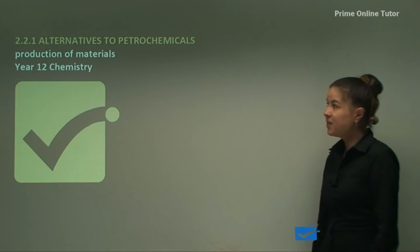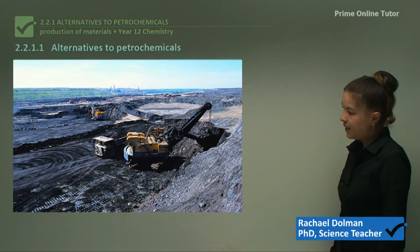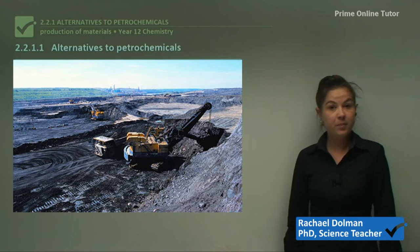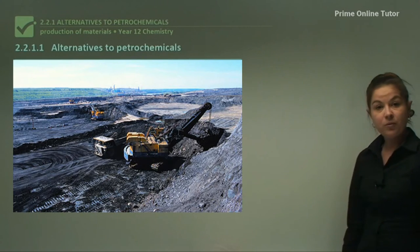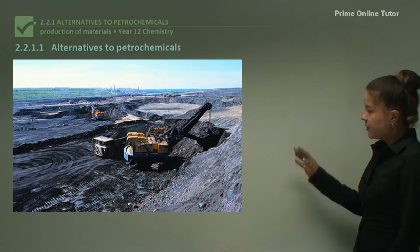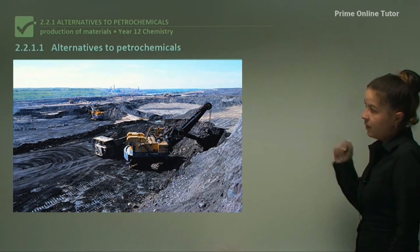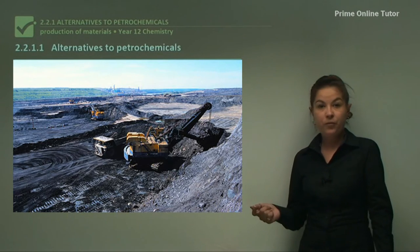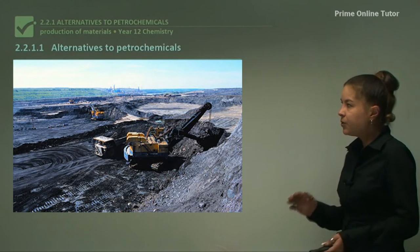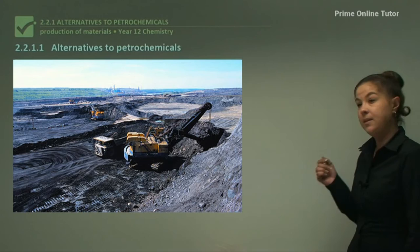In this lesson I'll be discussing alternatives to petrochemicals. We see a mine where various petrochemicals are extracted, but unfortunately they're made from fossil fuels which are finite. We get coal, natural gas, and oil for our petrochemicals, and we use them for a wide range of things like plastics, fuels for cars, and all sorts of things. We need to find alternatives, and that's what I'll be discussing today.